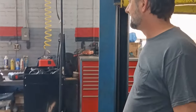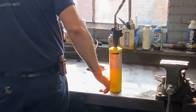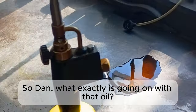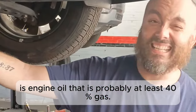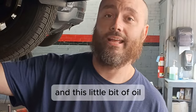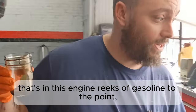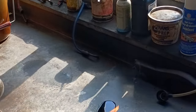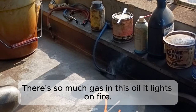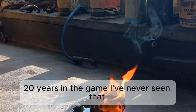There's a fire alarm going off over here. Dan, what's going on with that oil? This engine is probably at least 40% gas — the high pressure fuel pump is leaking. The little bit of oil that's in this engine reeks of gasoline to the point where there's so much gas in the oil it lights on fire. 20 years in the game, I've never seen that.